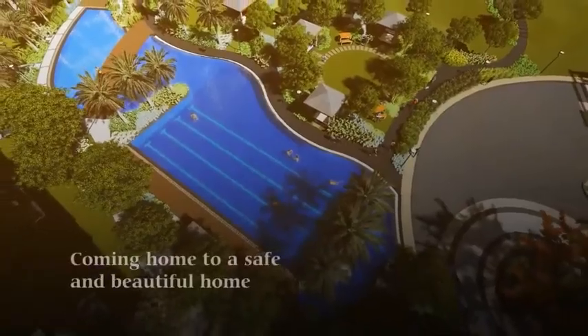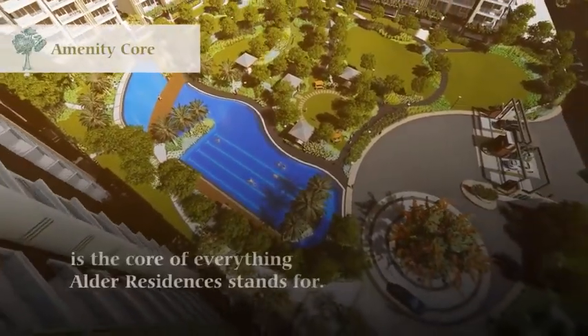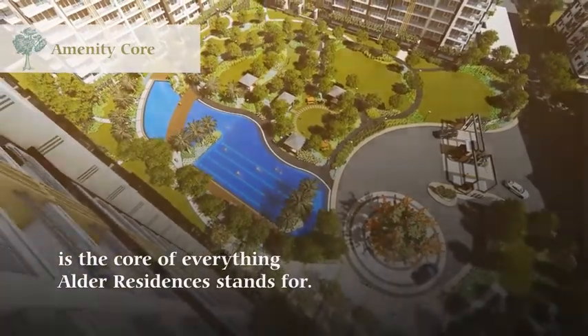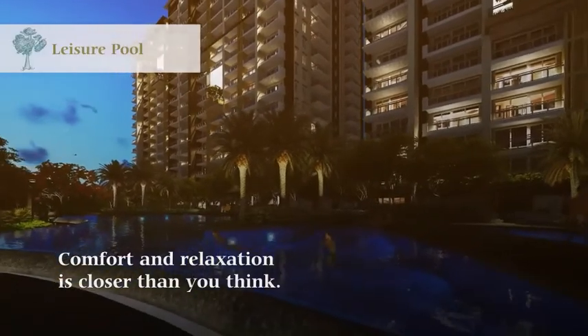Coming home to a safe and beautiful home is the core of everything Alder Residences stands for. Comfort and relaxation is closer than you think.